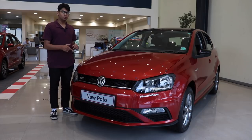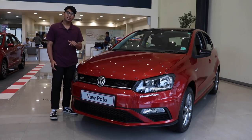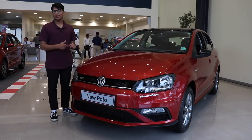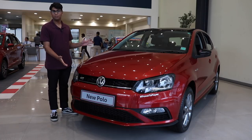This is the brand new Volkswagen Polo that they've just launched in India. Whereas the international market has been upgraded to the 6th generation, we're still getting the 5th generation. Let's see how Volkswagen India has upgraded the 5th generation to be compatible with modern times.